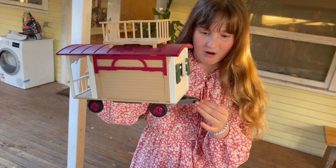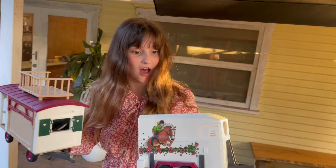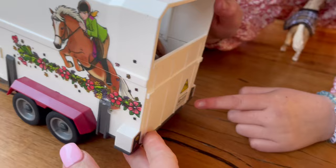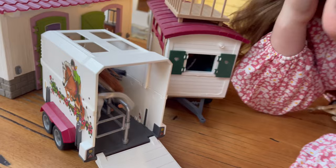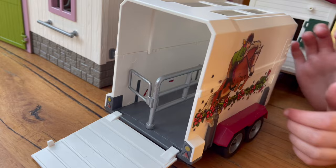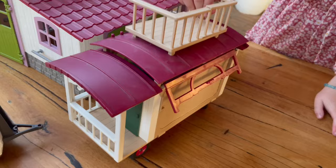It's like a little house — I think it connects to... oh my gosh, there's a horse trailer with horses in it! I think this connects to it so the person can stay in it while they're driving their horse. Oh my gosh, that's so cute — it has a little ramp!